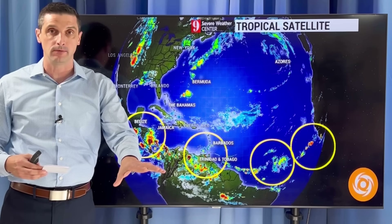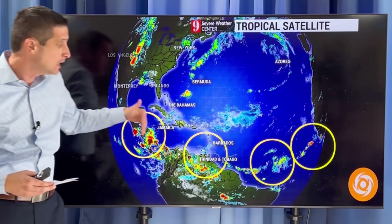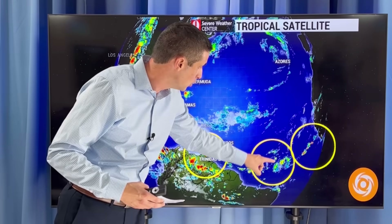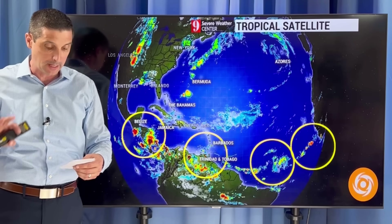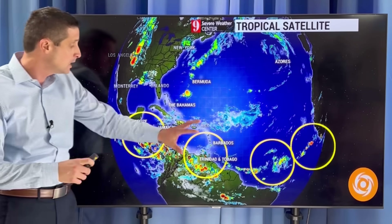No signs of development in any of this, but we are seeing the train of tropical waves. The train of tropical waves is typical this time of year. They've been a little more robust than what we typically see for this time of year. I want to get into that, the chances of overall development, and I want to take a look at La Niña, plus some heavier rain totals moving in.